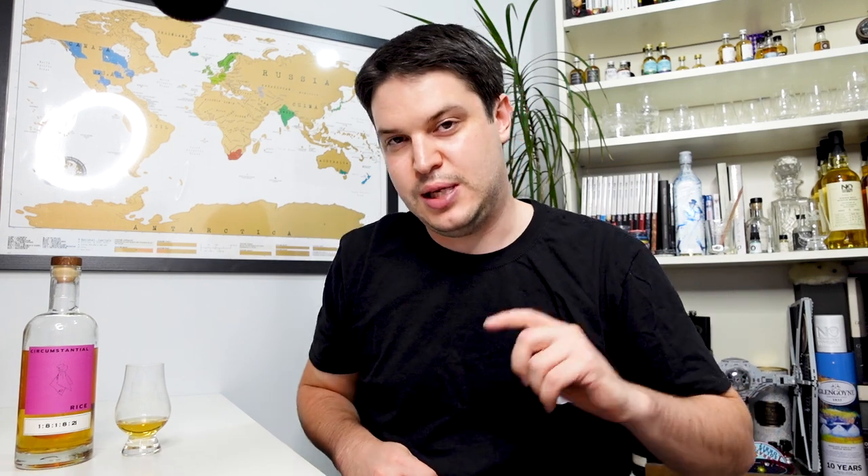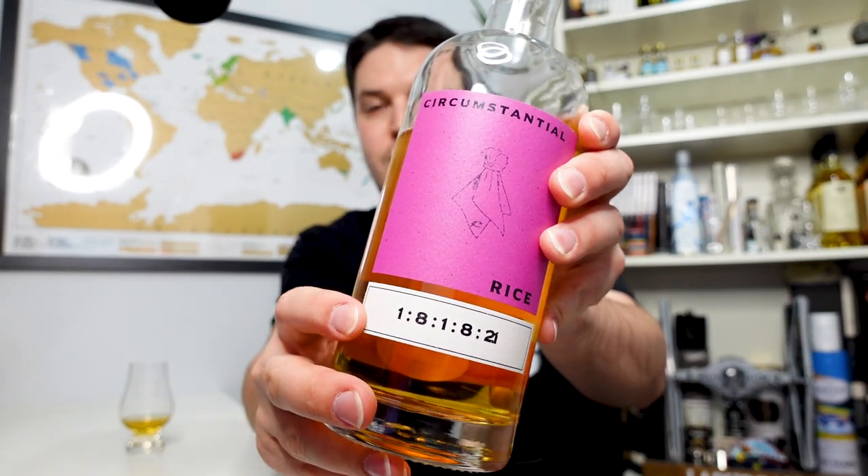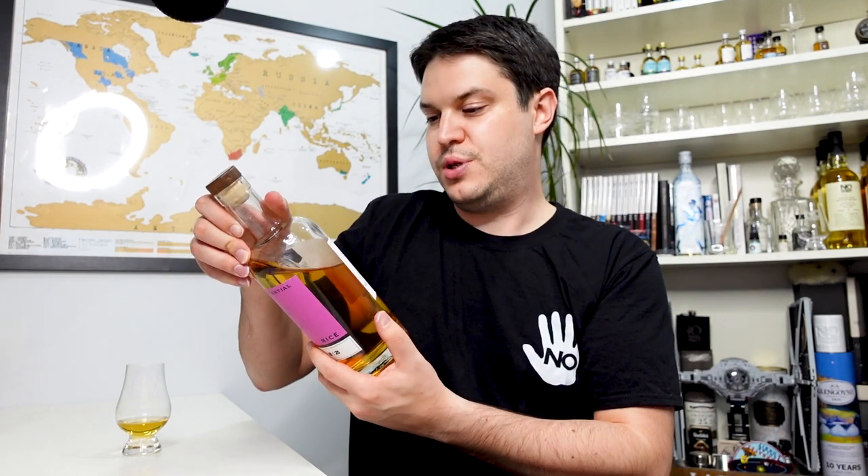What we've got on the table today is what they're calling the Circumstantial — most of their releases come under that name — and this one is simply called Rice. That's all the information we get on the label: Circumstantial Rice. Underneath we have a rather interesting batch code we'll get into in a moment. The bottle is around £36 before delivery and it's 44.5%. All the key information is encoded in these batch codes, which you look up on their website.